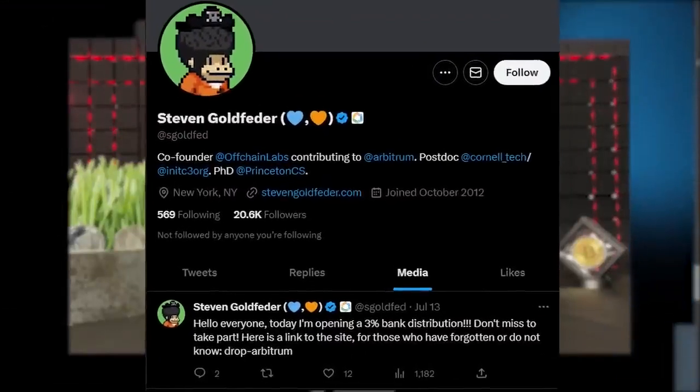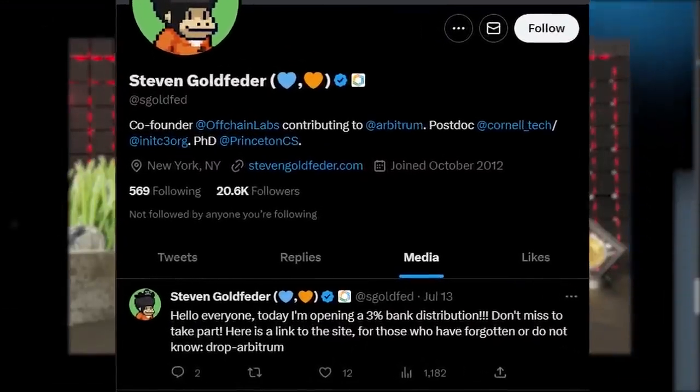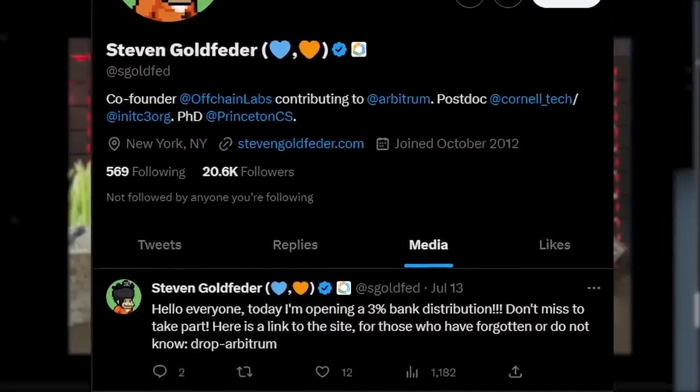Now let's go to Twitter, and I'll show you where Steven Goldfeder openly announced a distribution of as much as 3% of the bank on his site.